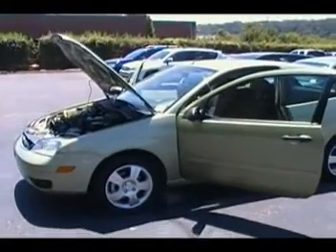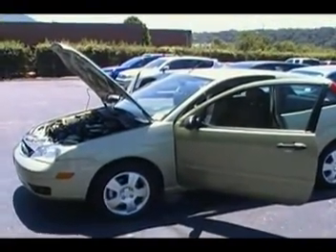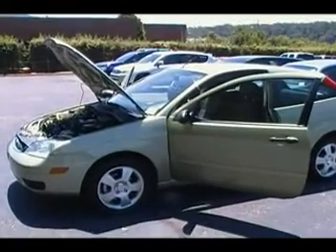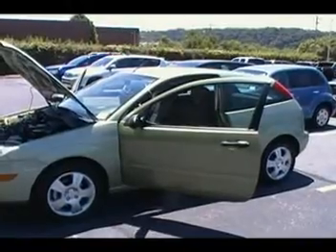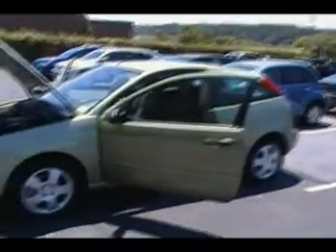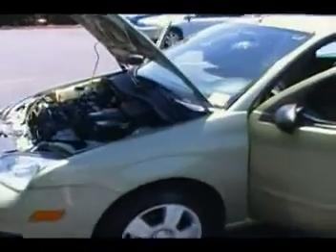Hey guys, Don Irwin, Mountain View Chevrolet, downtown Chattanooga, Tennessee. Today we're looking at a 2007 Ford Focus ZX3, which means it's a three-door version — two doors with a hatchback — and it's the SES trim level. Let me show you a few things I think you'd be interested in seeing.